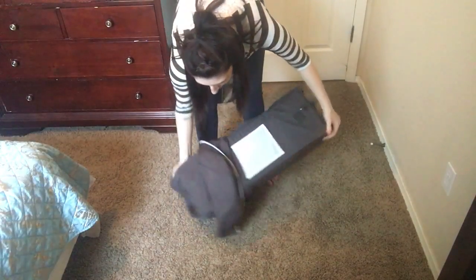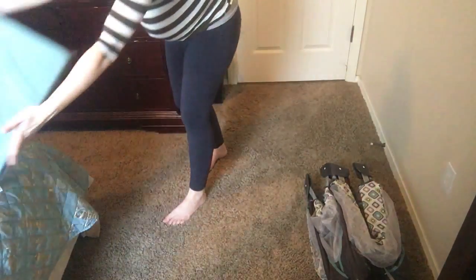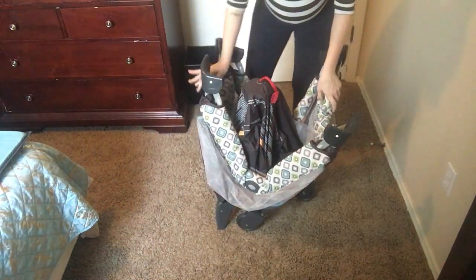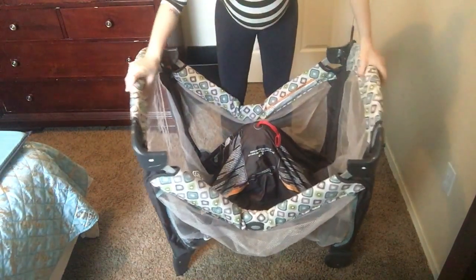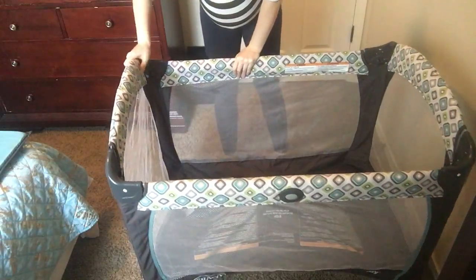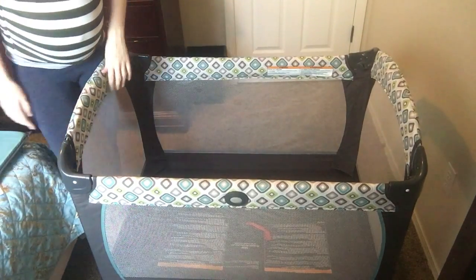There are the directions. In my previous video I did set it up for an older baby at the lower setting. For this one I'm gonna have it at the newborn setting. Basics done — I'd throw the pad in right now and that would be it for the standard setup.